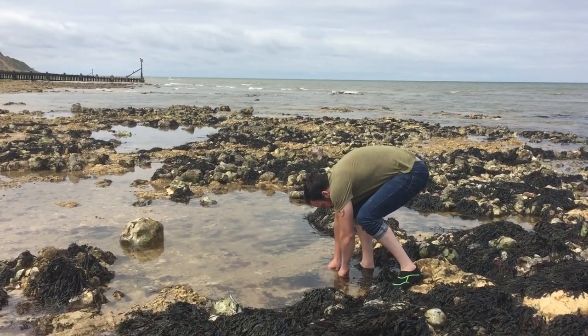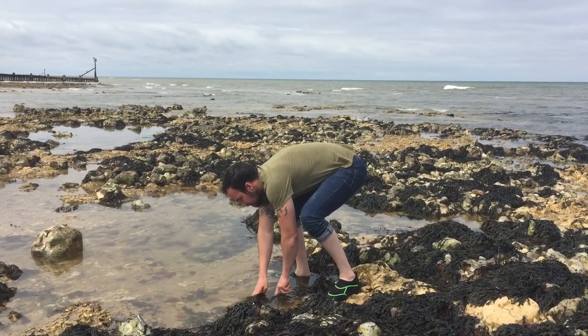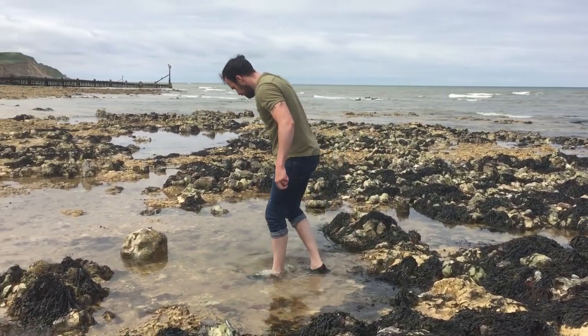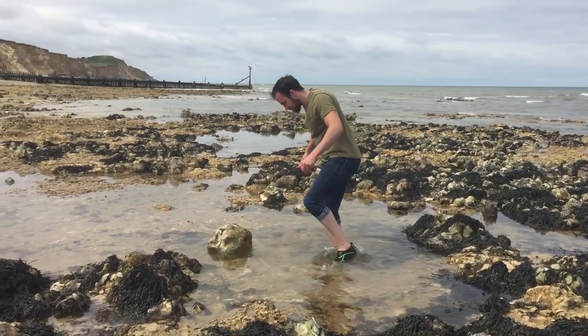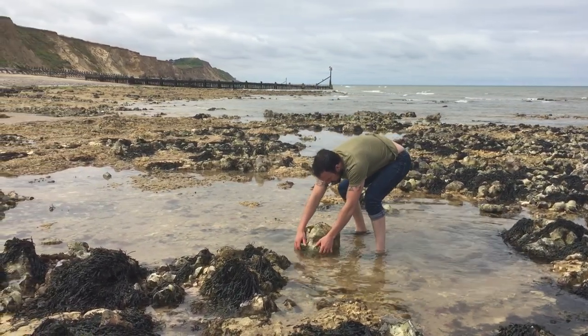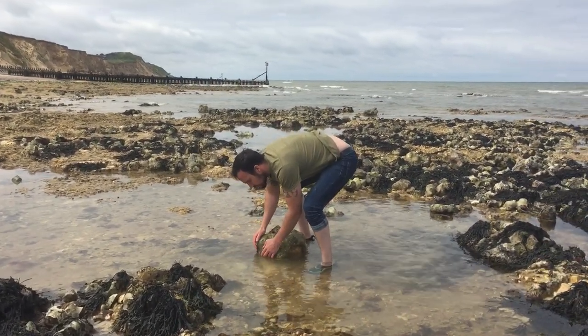I don't usually like to cause disturbance whilst looking for wildlife, but with rock pooling it's a bit of a necessity. We were careful whilst turning the rocks over and made sure we put them back afterwards. It didn't take long until we found our first creatures.